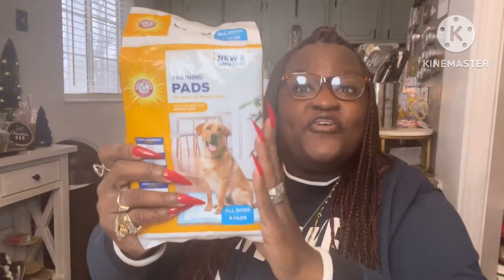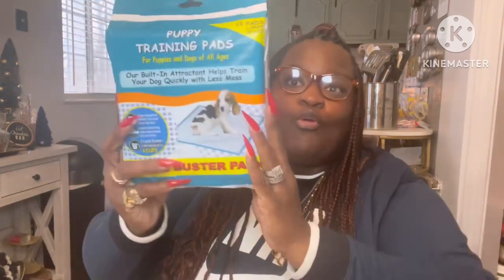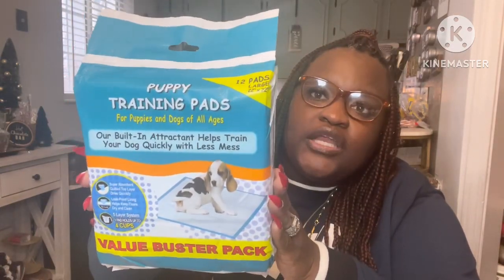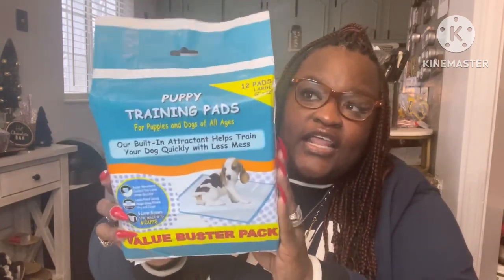They also had Arm & Hammer training pads — you get four in a pack, which I picked up. But then in another Dollar Tree they had the value booster pack, which instead of four gives you 12 puppy pads. For a dollar twenty-five you get 12 pads — that is a great deal.